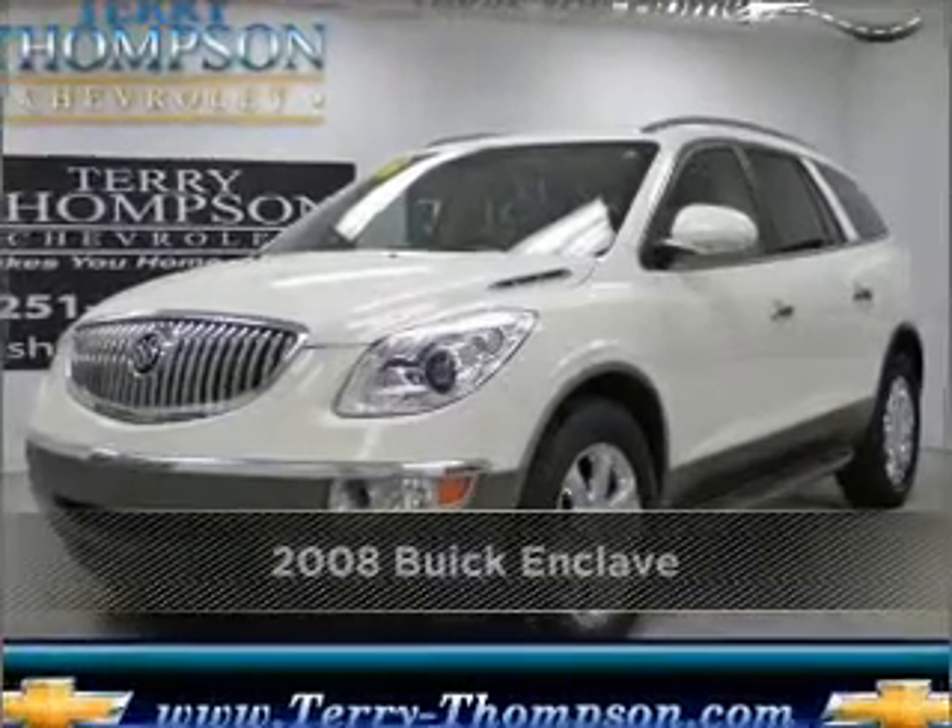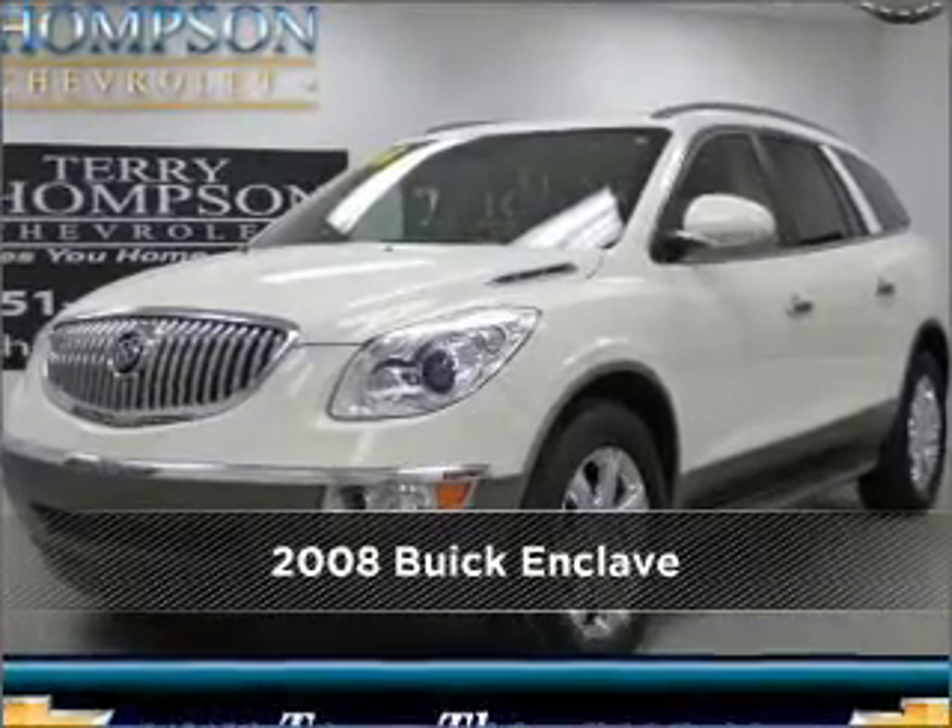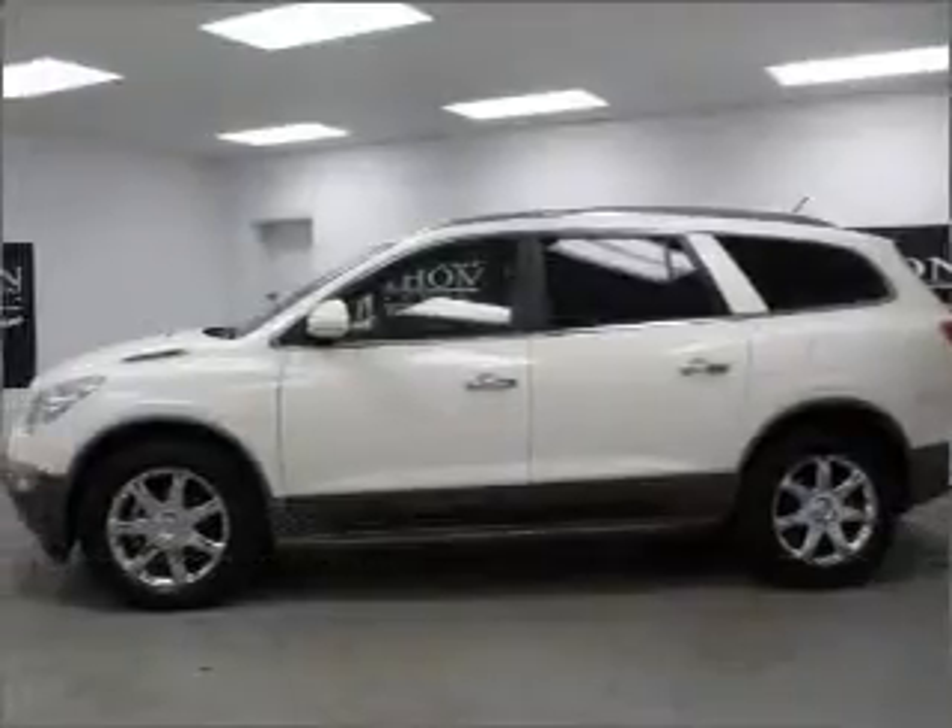Proudly presenting this 2008 Buick Enclave. Look no further — the perfect vehicle is here.